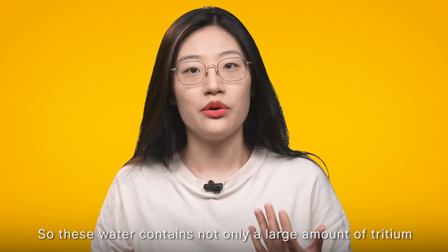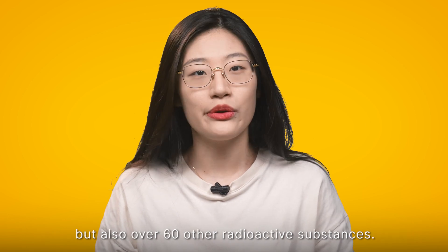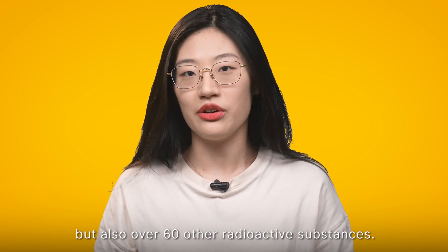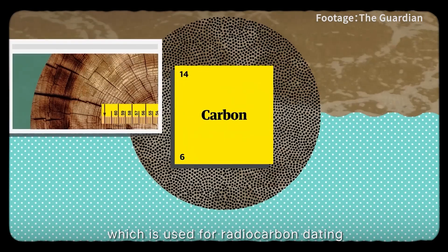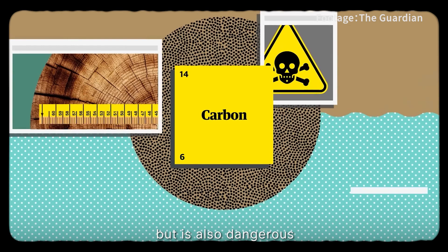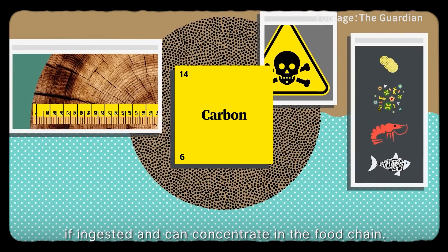So this water contains not only a large amount of tritium, but also over 60 other radioactive substances, including carbon-14, which is used for radiocarbon dating but is also dangerous if ingested and can concentrate in the food chain.